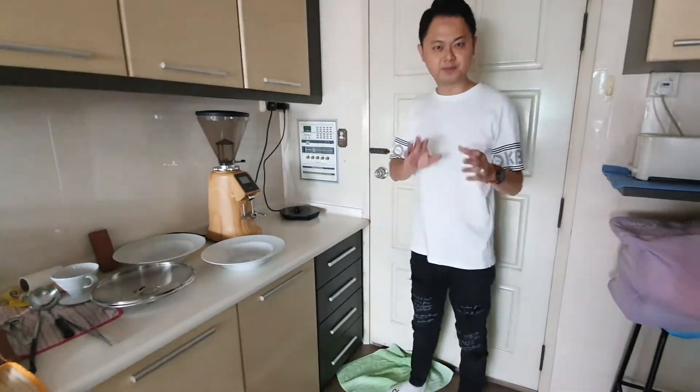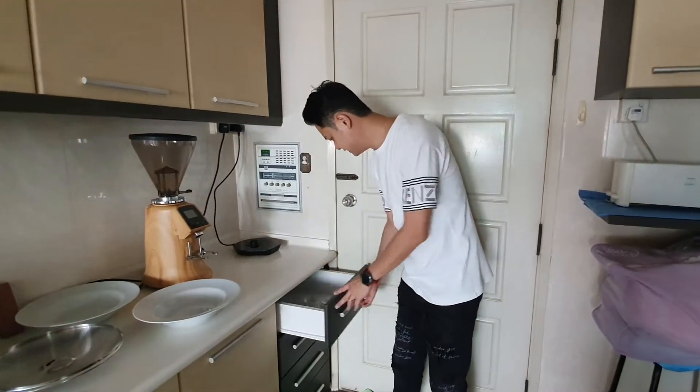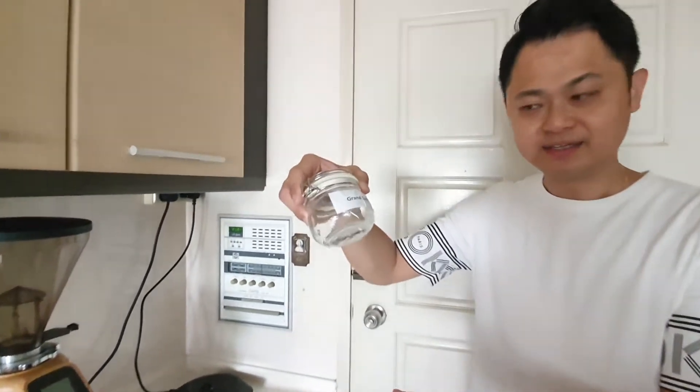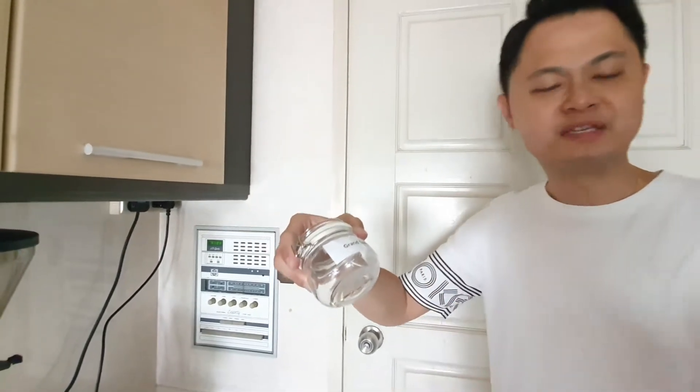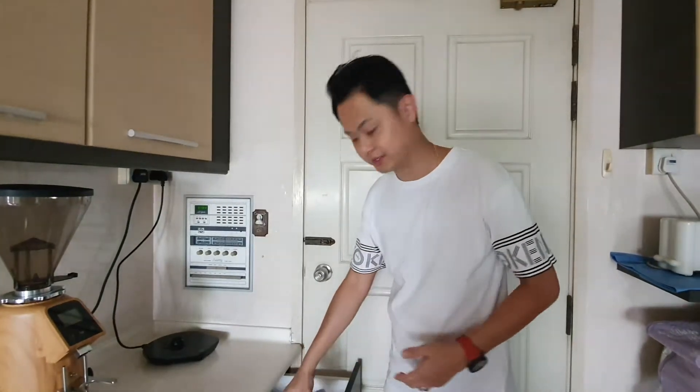And most importantly, from the previous example I showed you, you always need to have this — put in all the spare keys. So they're able to, if they misplace a key, they will not be trapped outside of their rooms. And you can easily, just with a number lock, access this drawer here.